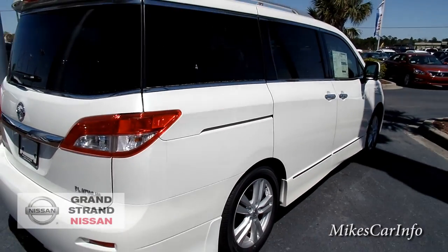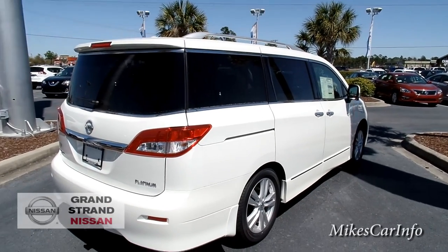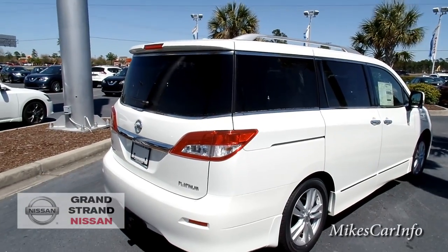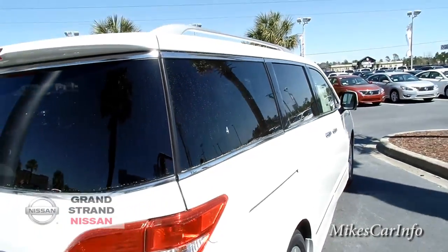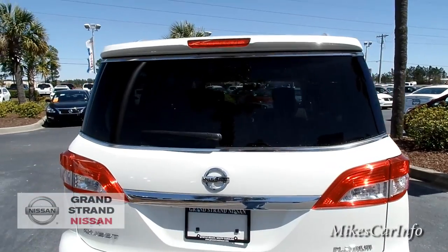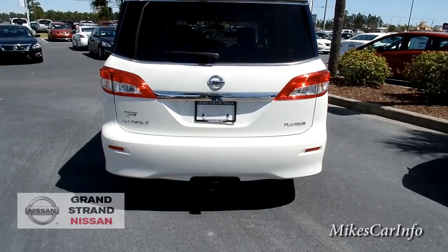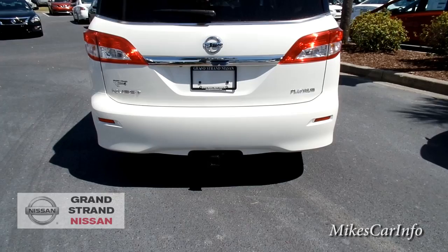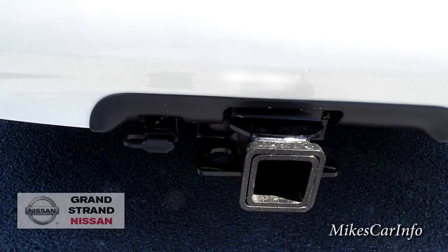Closing this door from inside — you just grab this handle and pull it and it closes right up. The van has privacy glass in the back and I like how the glass looks — it has the appearance of seamlessness back there, kind of giving the illusion that there's no separation. Back here you've got the platinum badge, and this one has a towing hitch on the back in case you want to pull a small trailer, plus a four-pin connector for your trailer wiring.